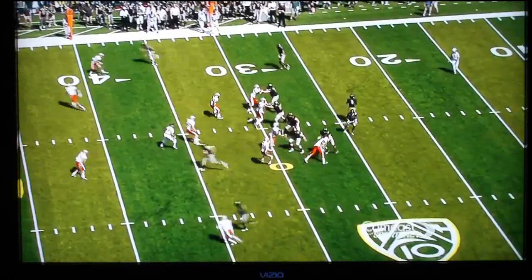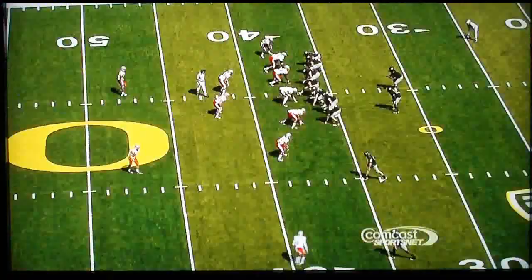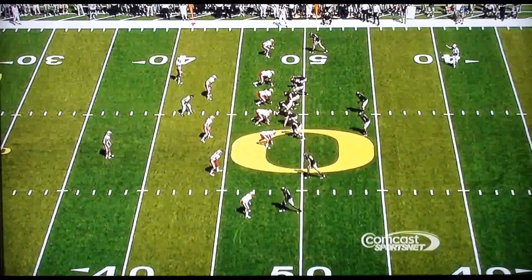Drew Davis, Lavasier Tuinei, and Jeff Maehl on the field. This one's out to Tuinei — he makes the catch and a nifty move for a 5-yard pickup. New Mexico coming off a 1-and-10 season. Here's Barner — big hole, outside, to the 50-yard line and into New Mexico territory at the 49.